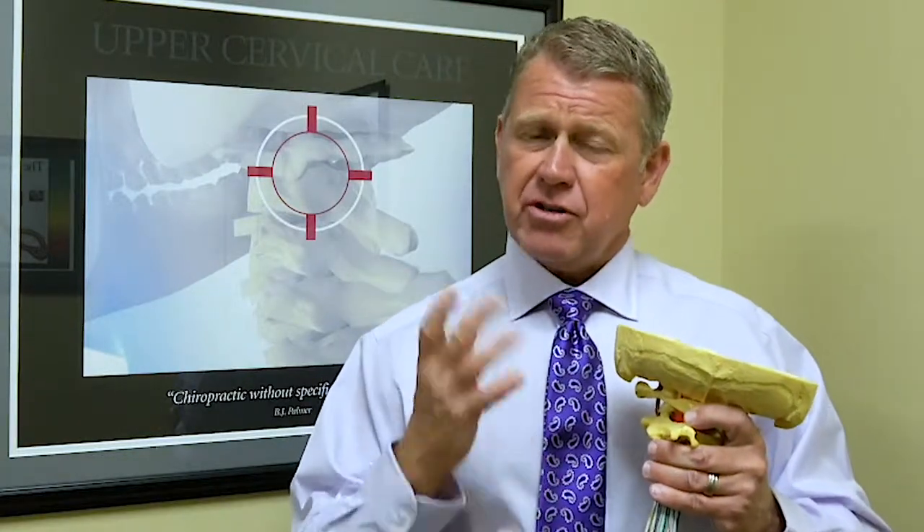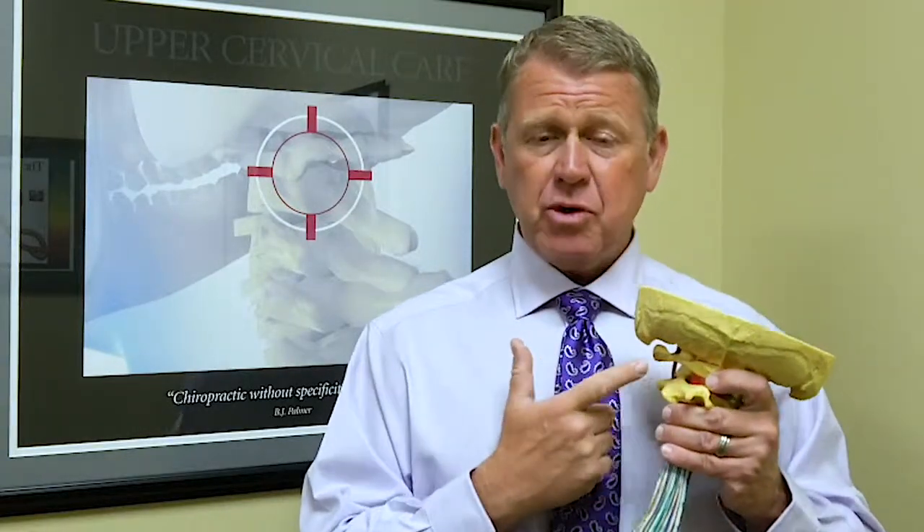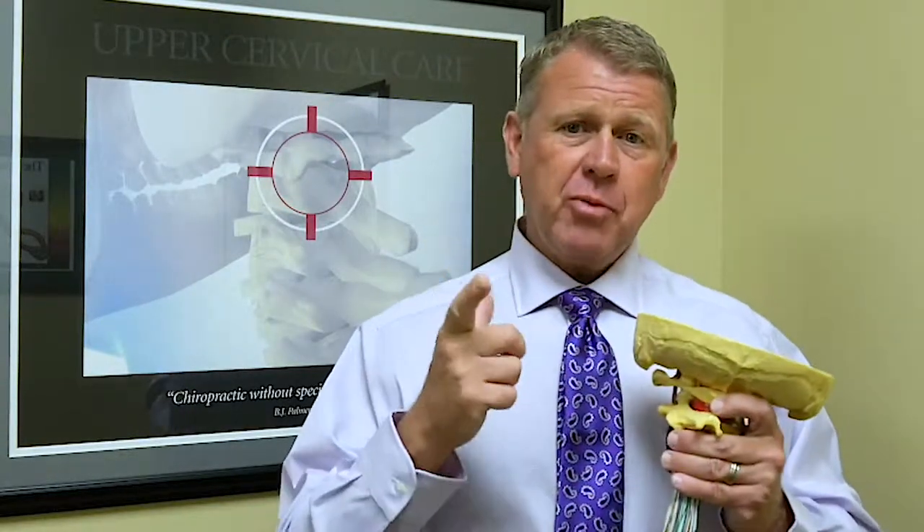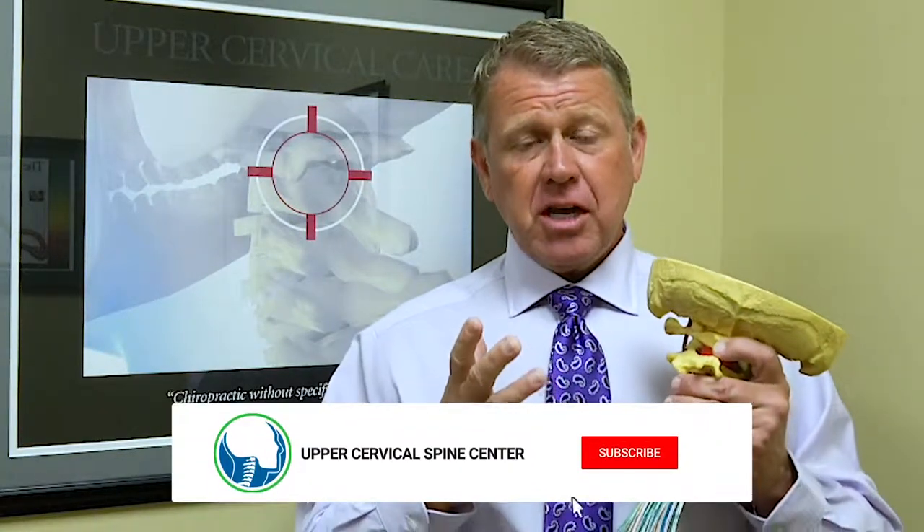If you don't live in the Charlotte area, do yourself a favor and Google 'upper cervical chiropractor near me.' If you can't find someone, call our office and we'll do our best to find the doctor closest to you to help with your Bell's Palsy or whatever your upper cervical problem may be. We look forward to meeting you. For every effect in the universe there is a cause, so let's get to the cause and get it corrected. Have a great day.